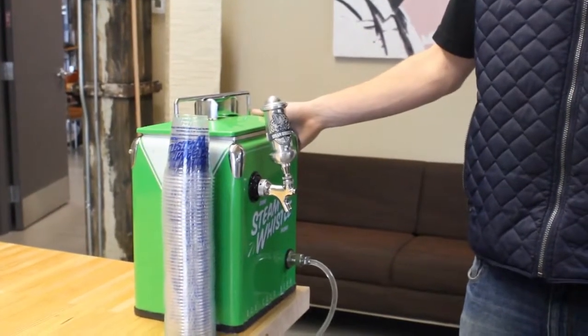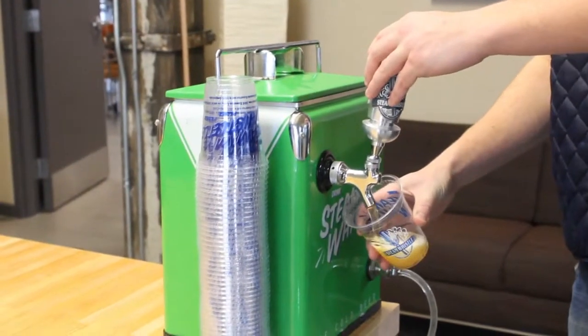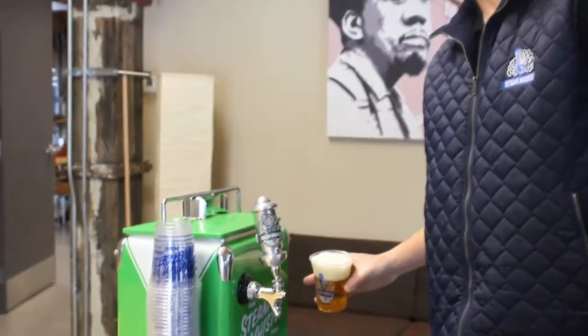They're going to show up, set up, and give you a quick tutorial on how to use this simple little machine. We're also on call 24/7 for any troubleshooting that you might encounter, and we're going to come back the next day and pick up our equipment, along with any empties.